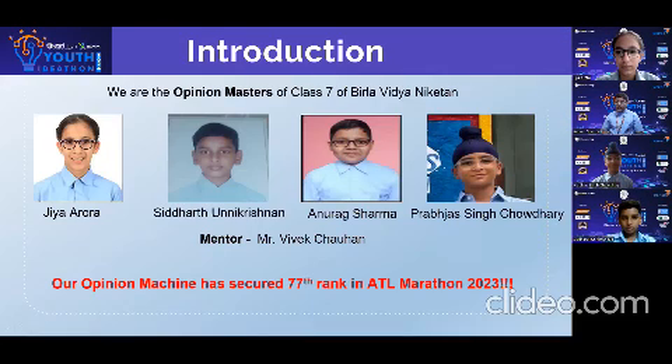Greetings of the day. We are the students of class 7 of Virla Vidyanakhetan and we are going to pitch our opinion machine. This project has been selected as one of the top 77 projects by ETL Marathon NITIIF 2023.